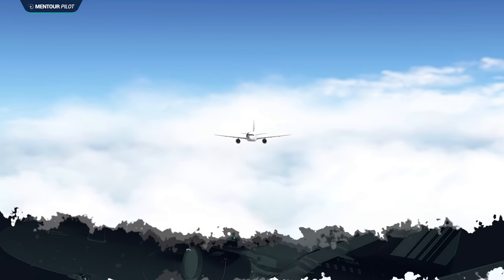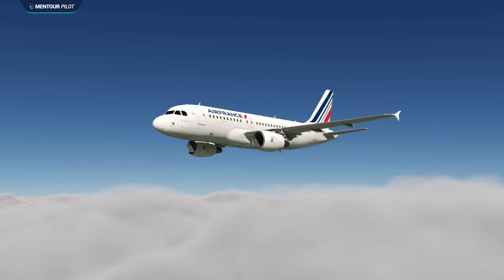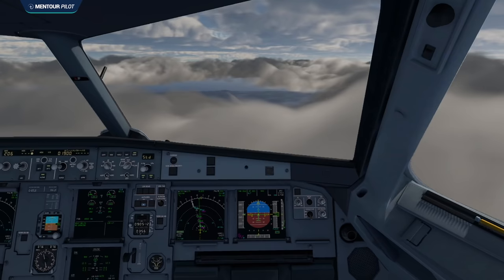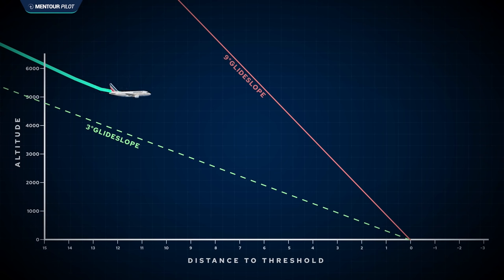They initiate the descent on time, but as they're descending toward Toulon — the first time either pilot has flown into Toulon — the first officer starts realizing he is ending up a little bit high on profile. There are many reasons that might happen: ATC keeping them high due to crossing traffic, or shortcuts providing fewer track miles to descend. The first officer recognizes this and uses the speed brake to try to get back on profile, but keeps staying a bit above it.